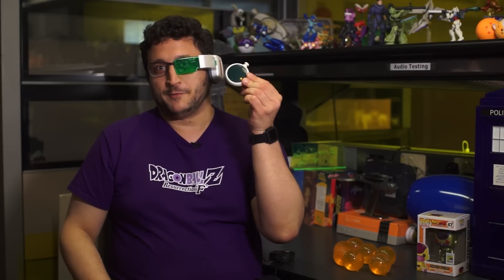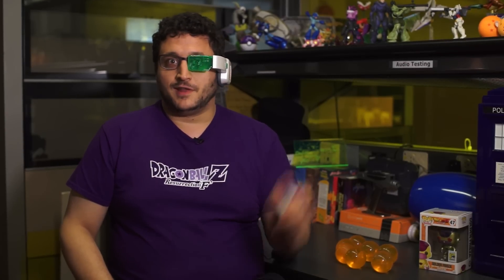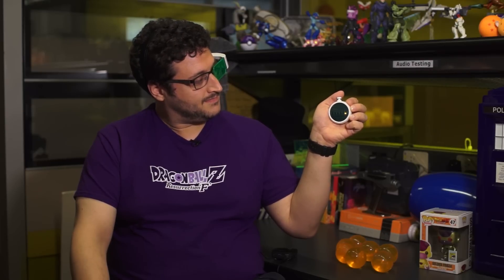The Dragon Balls came with this — the Dragon Radar — so I can find the balls. Because this is made by Bandai and not Bulma, it doesn't actually work. It does, however, light up and settle on one of five random directions after flashing across the LEDs on the screen. Also, it's pretty tiny, and I wouldn't really recommend this on its own as a collectible.